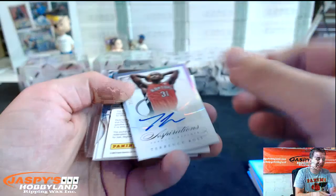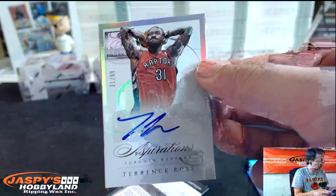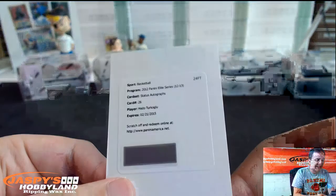Norris Cole for the Raptors. Terrence Ross die-cut autograph, numbered to 69 — Toronto Raptors auto. Redemption, Hedo Turkoglu, status autographs — is that Magic? Yep, Hedo Turkoglu, Magic.